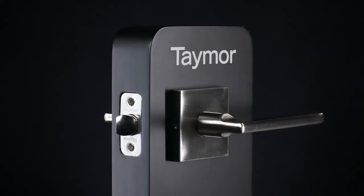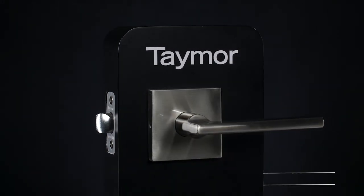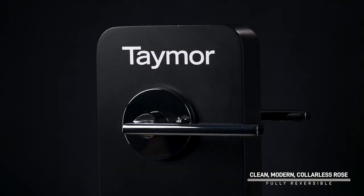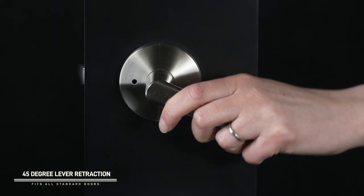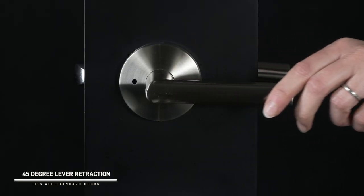For Paceline, you can select from a square or round escutcheon to suit your style. The solid feel of the levers produces a natural and easy movement in the hand in a way that conveys quality.